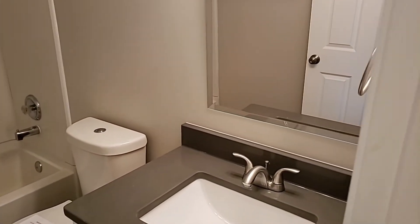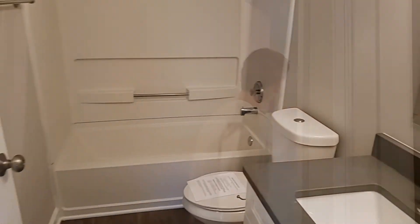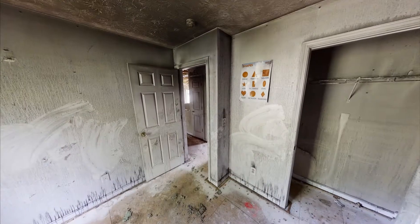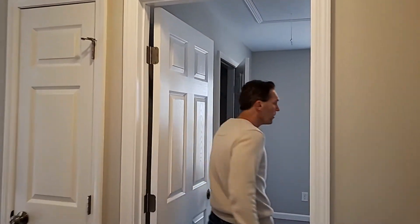Again, matching cabinets and countertops in the hallway bath. There's a smallish bedroom along the back of the house, and another bedroom in here — this one's a little bit larger.